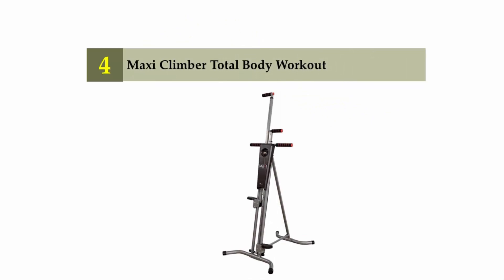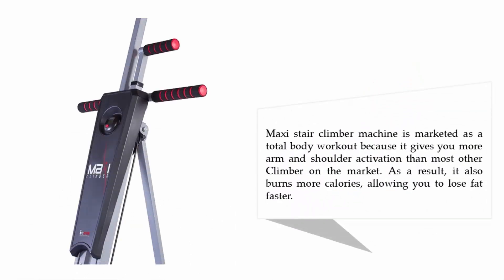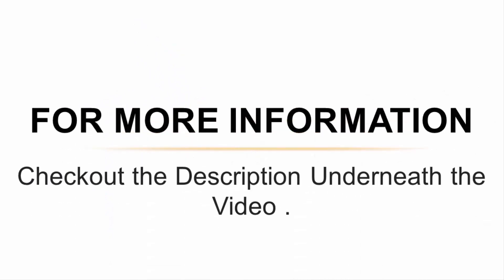At number four: the Maxi Climber Total Body Workout machine. It is a beefed-up version of the Maxi Climber vertical climber, featuring an extra set of handle grips and a slightly greater range of motion. It is marketed as a total body workout because it provides more shoulder activation than most other climbers on the market, and as a result it burns more calories, allowing you to lose fat faster.